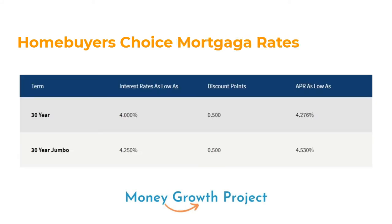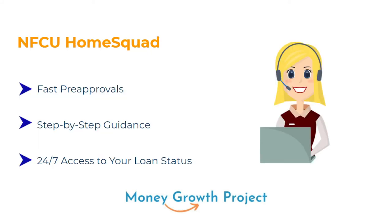Looking at the mortgage rates, the 30-year rate is as low as 4%, and the 30-year jumbo is around 4.25%. With discount points, the APR could be as low as 2.76%, with a high of 4.53%. The NFCU Home Squad is the department within Navy Federal Credit Union that helps you throughout the whole process — they can get you pre-approved quickly, offer step-by-step guidance, a whole team to help, and 24/7 access to your loan status.